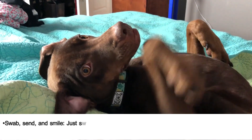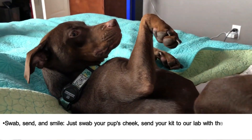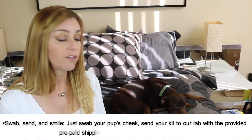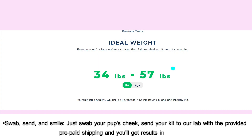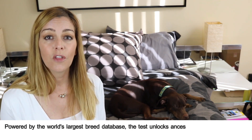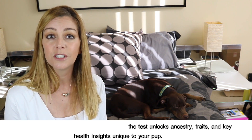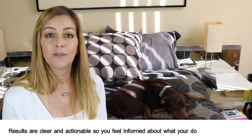Just swab your pup's cheek, send in your kit with the provided prepaid shipping, and you will get results in two to four weeks. Powered by the world's largest breed database, the test unlocks ancestry, traits, and key health insights you need for your pup.